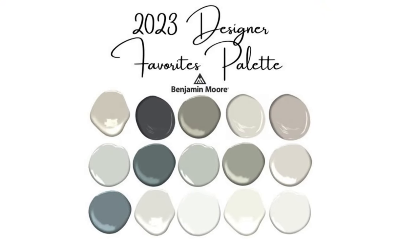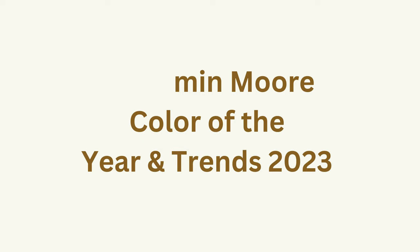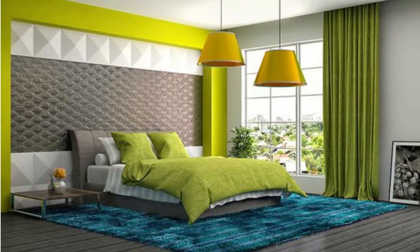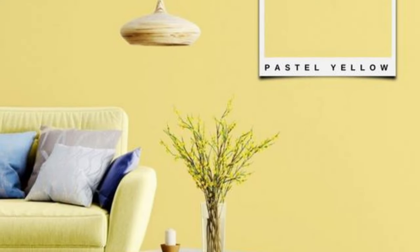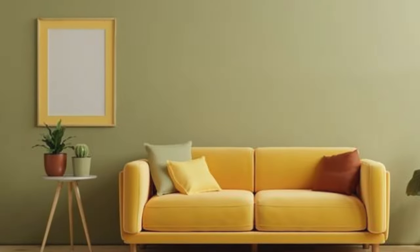Hello everyone, I hope you all are doing well. Welcome back to another YouTube video. Today's video is going to be about the most popular Benjamin Moore color of the year and trends 2023. Americans' favorite paint company is noticing that people are ready to step out of their comfort zones and try new paint choices. Benjamin Moore certainly features some incredible shades to try.